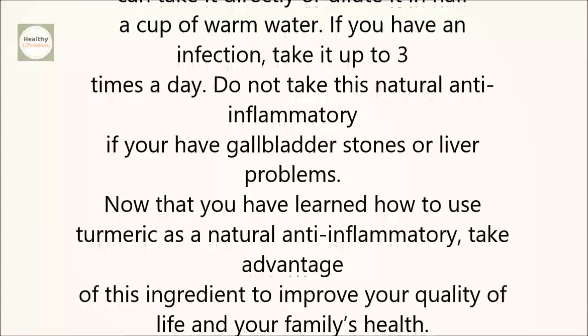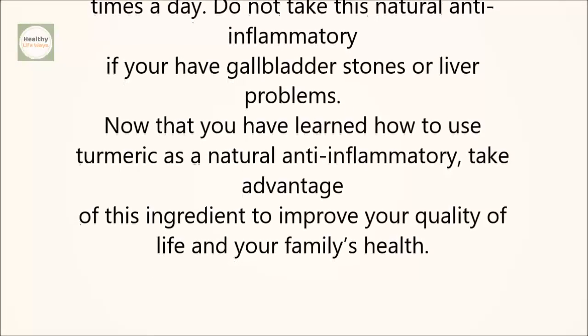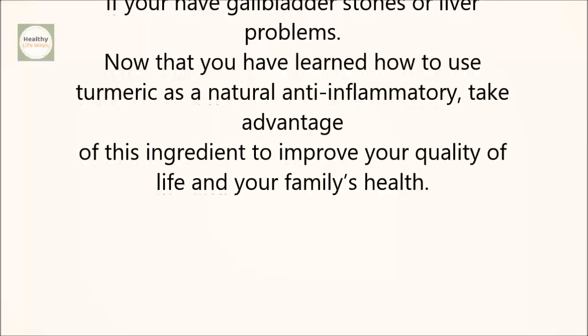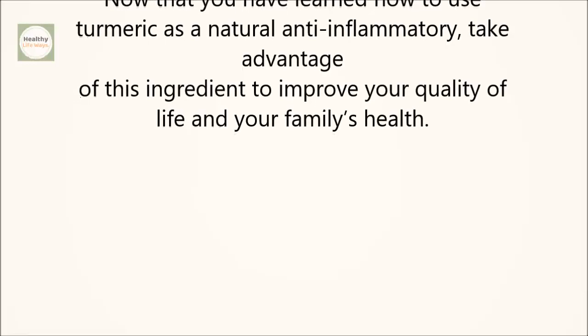Do not take this natural anti-inflammatory if you have gall bladder stones or liver problems. Now that you have learned how to use turmeric as a natural anti-inflammatory, take advantage of this ingredient to improve your quality of life and your family's health.